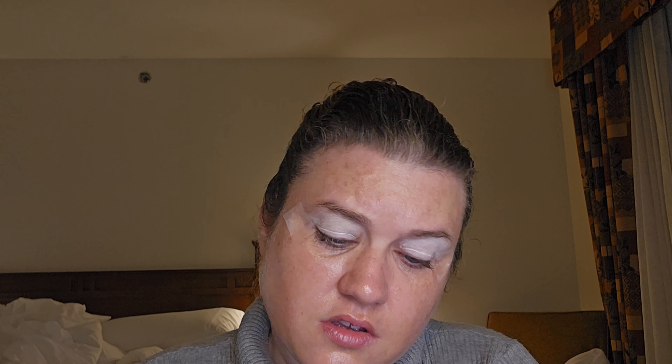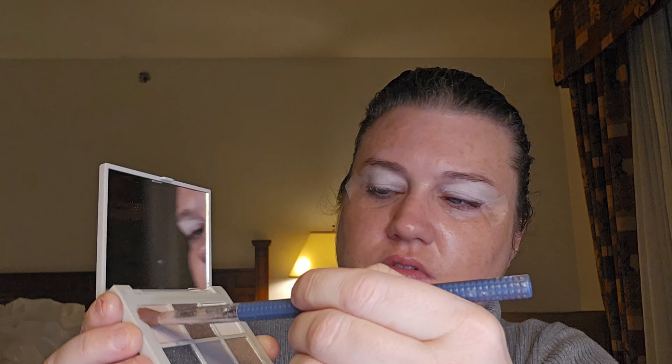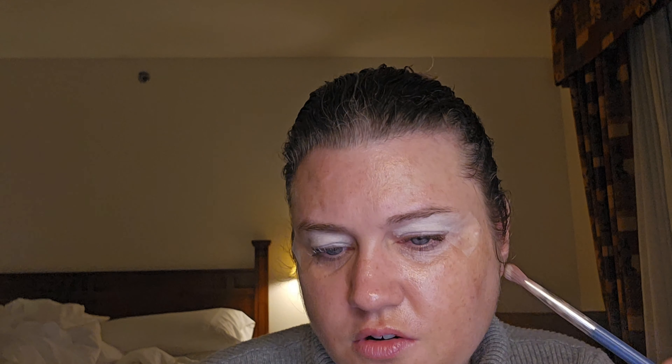Alright, let's start with this shade here, which is Sing Along. I kind of think I smell something, but I don't know.